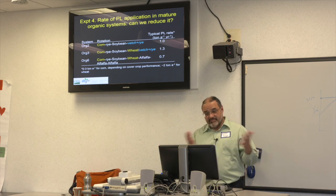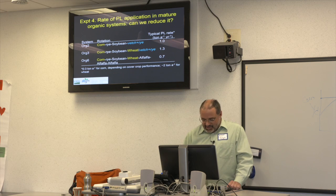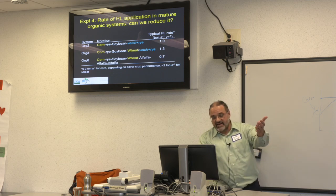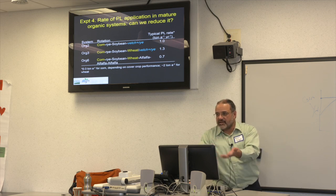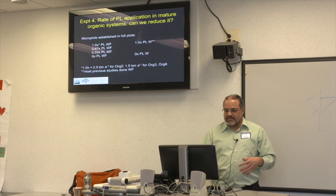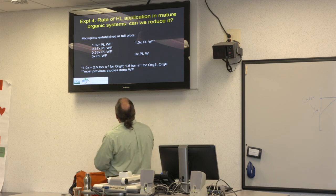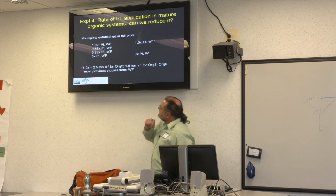You guys have probably been doing vetch-rye mixtures for years — we just learned this a few years ago. This experiment is in tilled systems with a vetch-plus-rye mixture, and we're reducing our poultry litter applications. All our previous poultry litter studies were with pure legume stands, so now we're doing the mixture within the context of these mature 20-year-old organic systems.